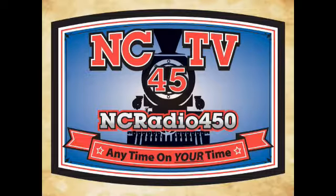Today's programming is brought to you by NCTV45 and NC Radio 450, Newcastle's community television station.